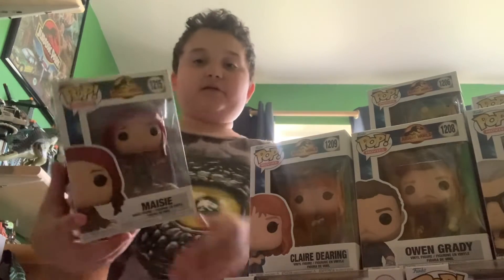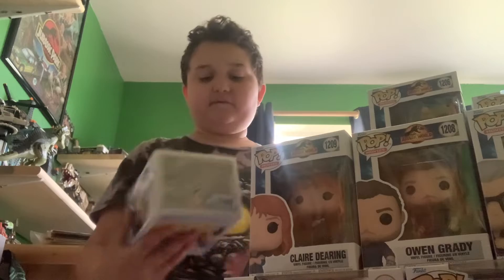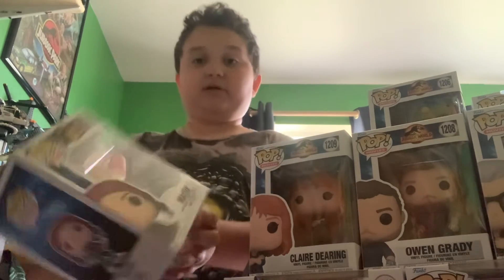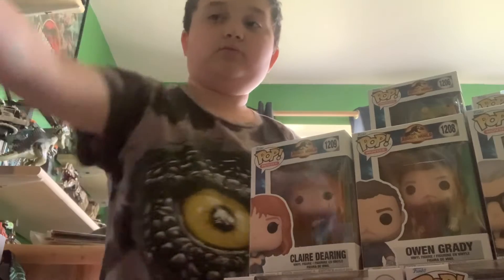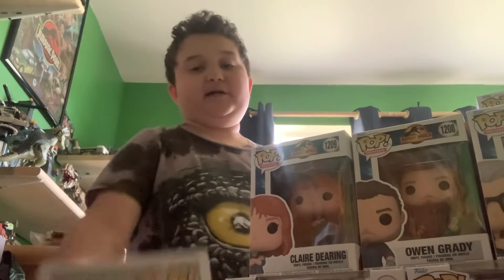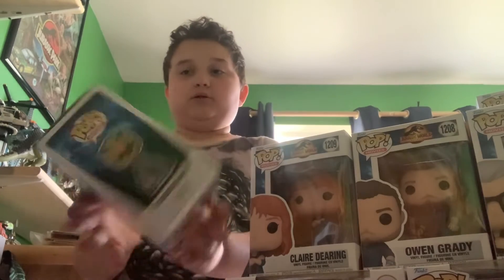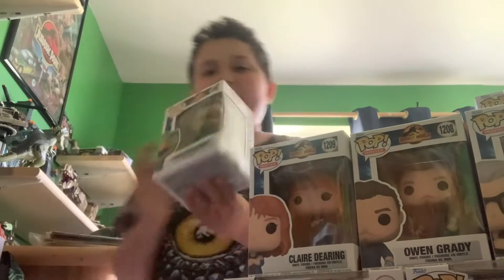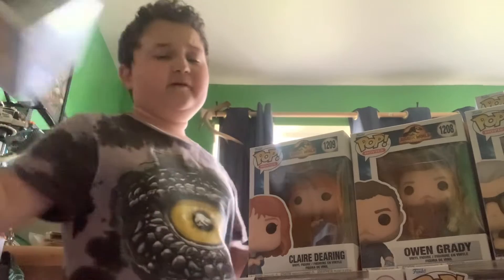Here we have Maizey — I believe she was picked up at GameStop. Next is the Therizinosaurus, which is actually the only one out of all of these I got at Box Lunch. I'm not really a fan of the Therizinosaurus pop — it kind of looks a little off. That's probably my least favorite out of all of them.